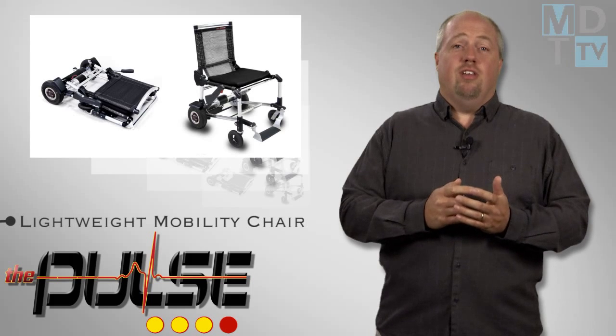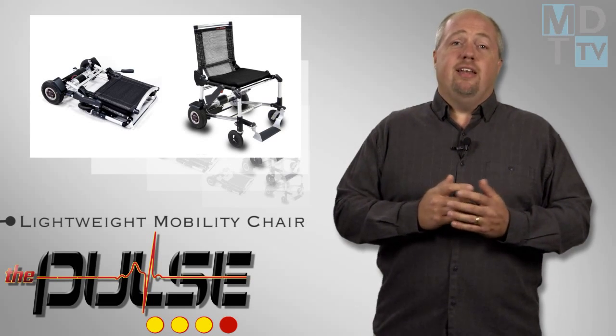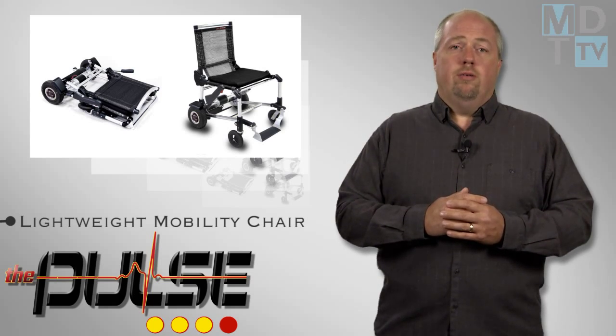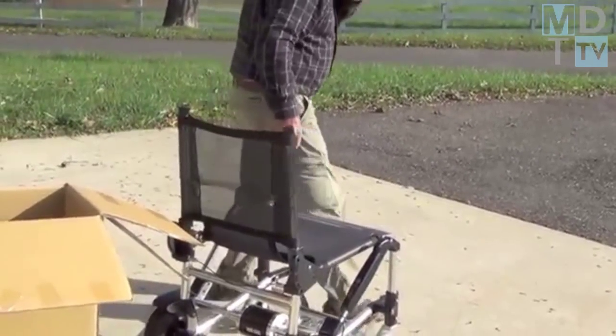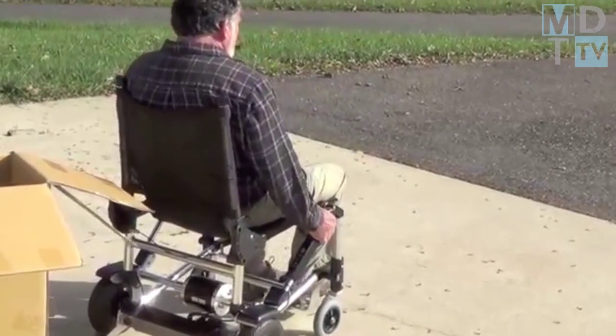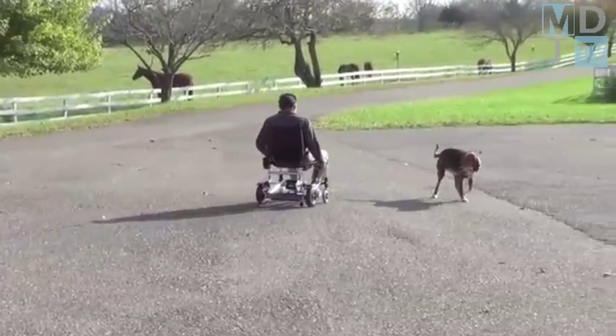At 38 pounds, the Zinger is likely the world's lightest folding chair for enhanced mobility. It can take riders a distance of 8 miles at up to 6 miles per hour. While it resembles a wheelchair, it is not a medical device for disabled users and is not intended to replace a joystick-controlled power chair. In addition, it does require the use of hands, arms, and, when backing up, legs as well.